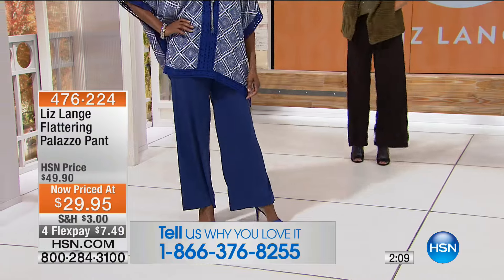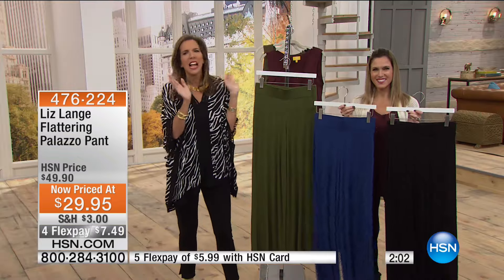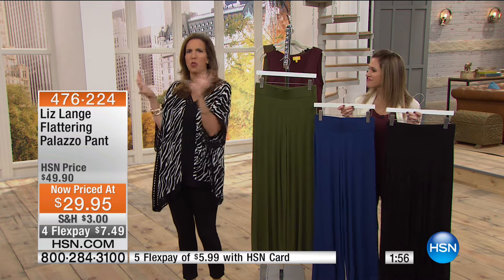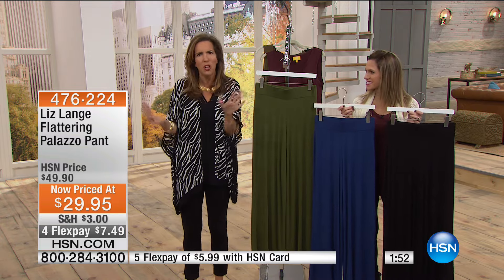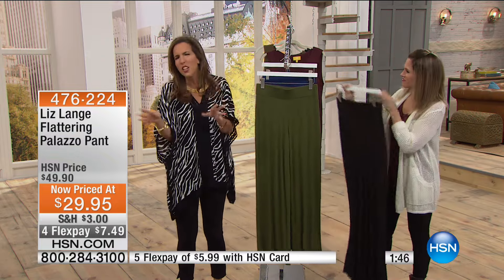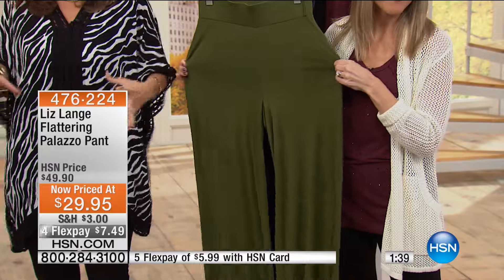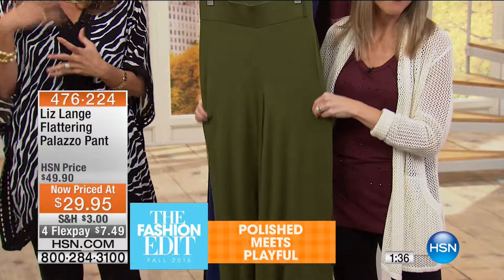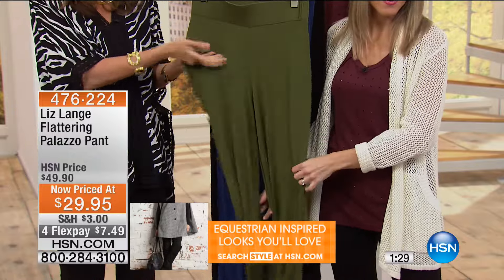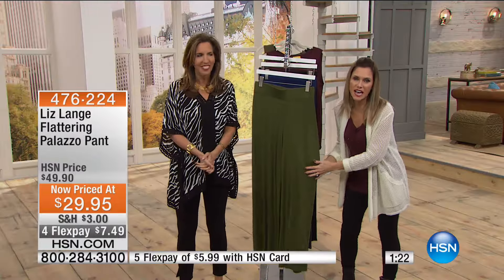We've all been eating all summer - between barbecues, picnics, and ice cream trucks. These are clothes that say it's fine. Just because it's September, you don't have to start a crazy new diet or go to the gym every day. People are going to think you've gone to the gym, think you've started some new diet - that's what these clothes do for you. And it's not holding you in like a corset from the 1800s - this is super comfortable, so stretchy and soft. I call this butternit.